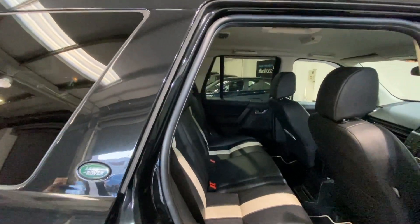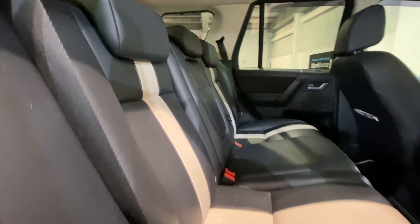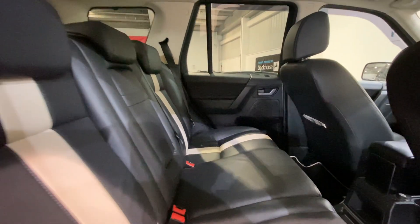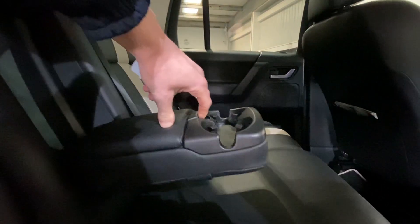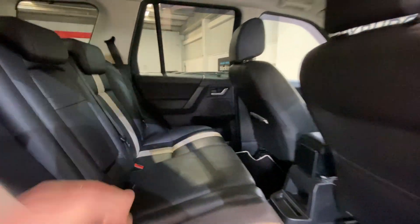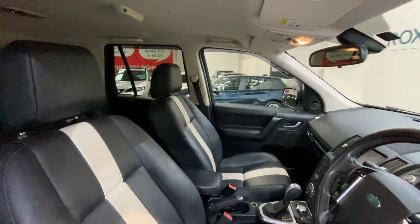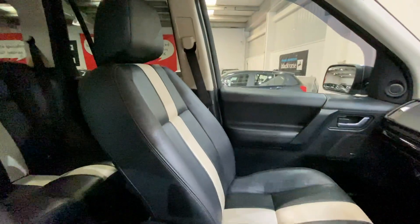Moving inside the vehicle, we have a full black leather interior throughout, with a cream leather accent through the middle. These seats really are in fantastic condition for the age and are also very comfortable. We also have the pull-down armrest in the middle seat, with an extra cupholder and further storage. Moving into the front, again we've got those stunning black leather seats with cream leather accents, and both the driver and passenger seats are in fantastic condition.